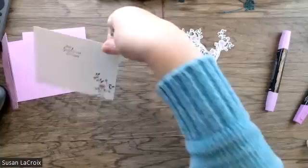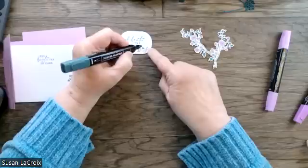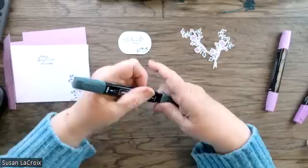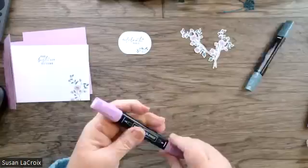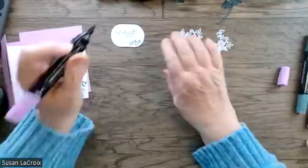Now let's bring out the tag and just put a little color on it. Just throw a little color on here. Okay, our tag is done — it's time to do some assembly.